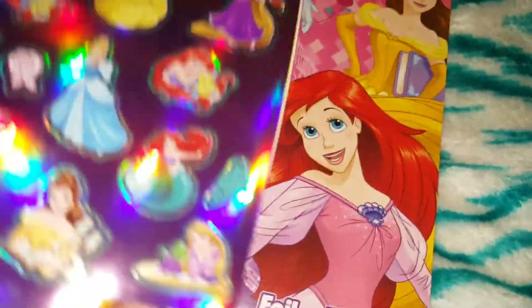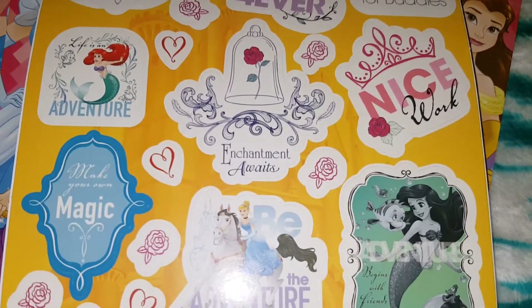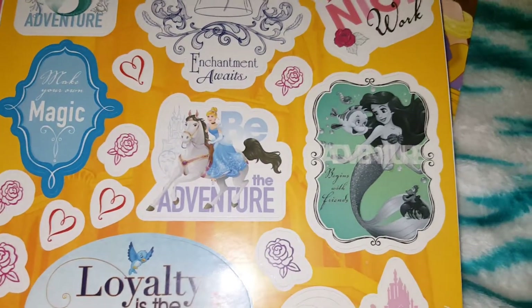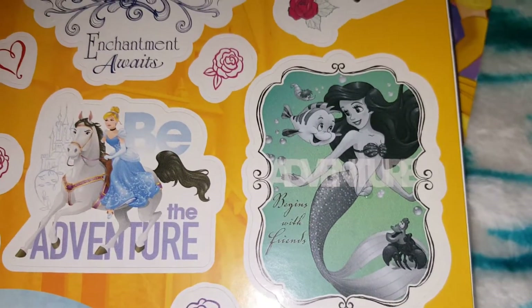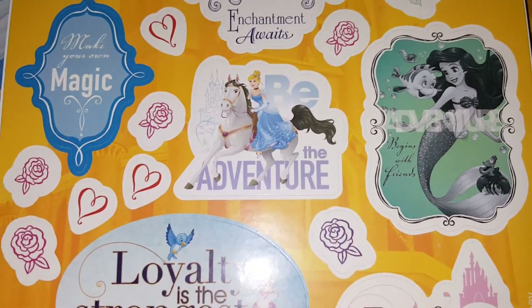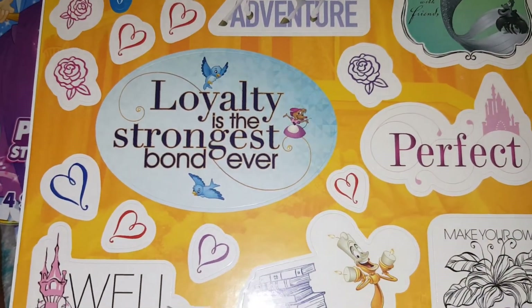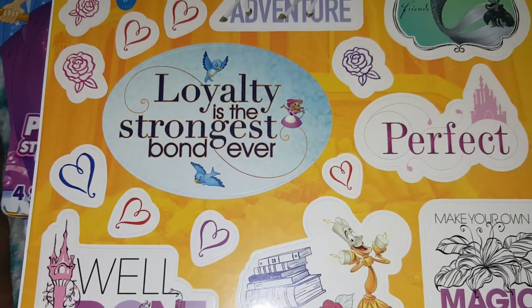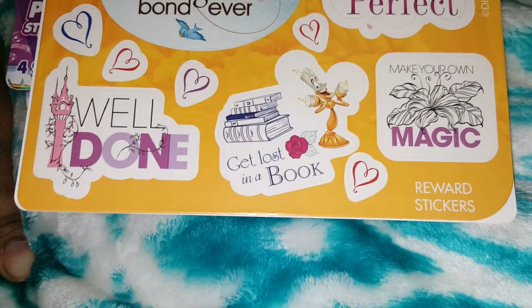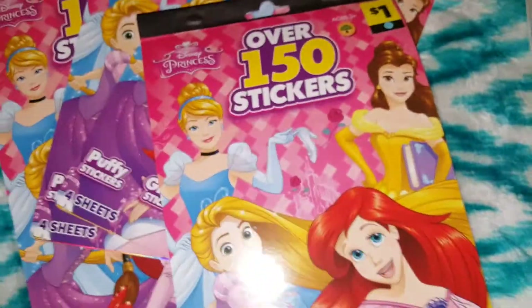Then the next one is reward stickers. I love the reward ones because they kind of have a matted finish. These are going to be so cute — look at that black and white one, it's kind of black and white but the back is green. Look at Cinderella on top on the back of a horse. 'Loyalty is the strongest bond ever' — I love that! 'Magic, get lost in a book.' 'Well done.' So yes, I got four of those.